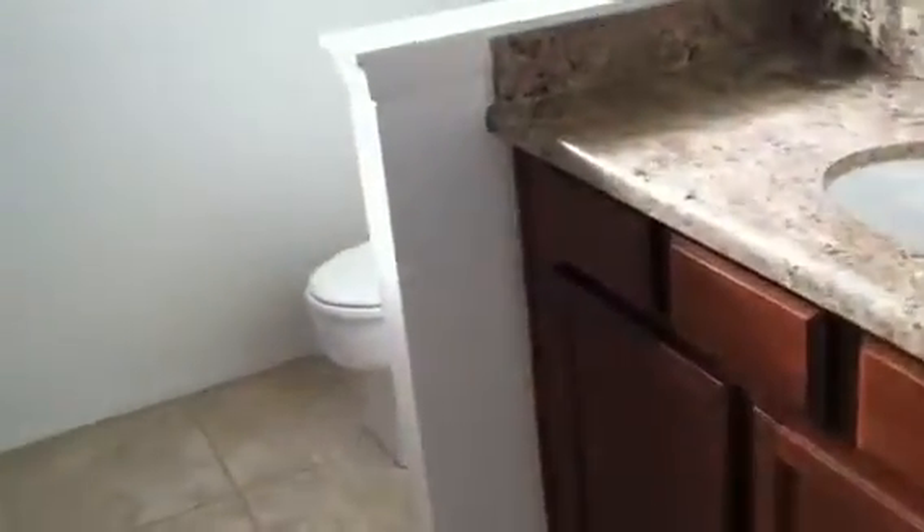And we have a second bedroom. It has two closets in here. Full bath — the tub.